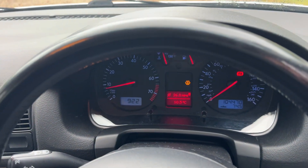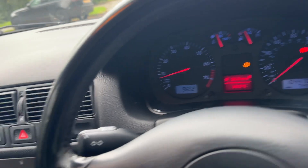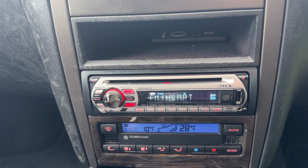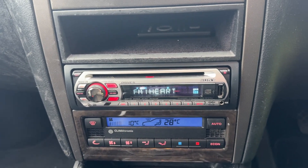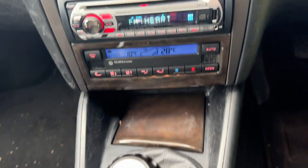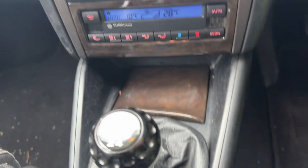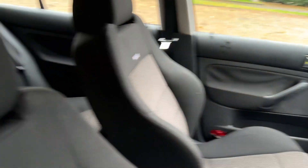It's got this lovely blue dashboard lighting which really looks great at night. You've also got the stereo — a Sony CD radio with USB function as well. So you've got the five-speed GTI Golf with the gear knob that looks like a golf ball, and the Recaro seats as mentioned.